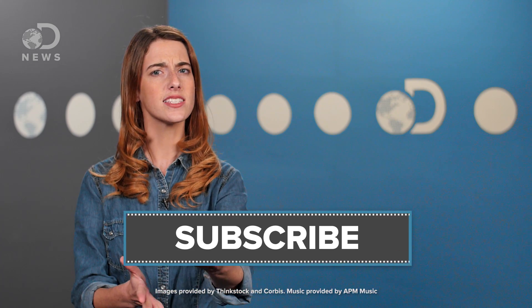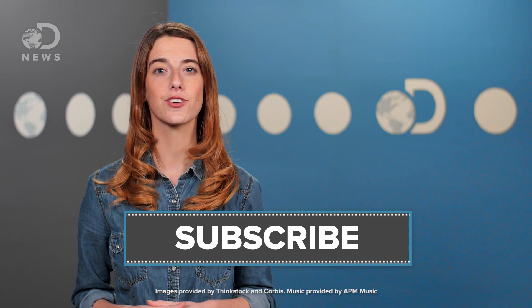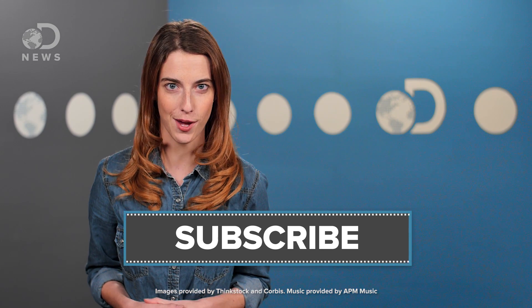Do you have dyslexia? Know someone who does? Tell me about it down in the comments below, and don't forget to hit those like and subscribe buttons so you don't miss a single DNews episode.